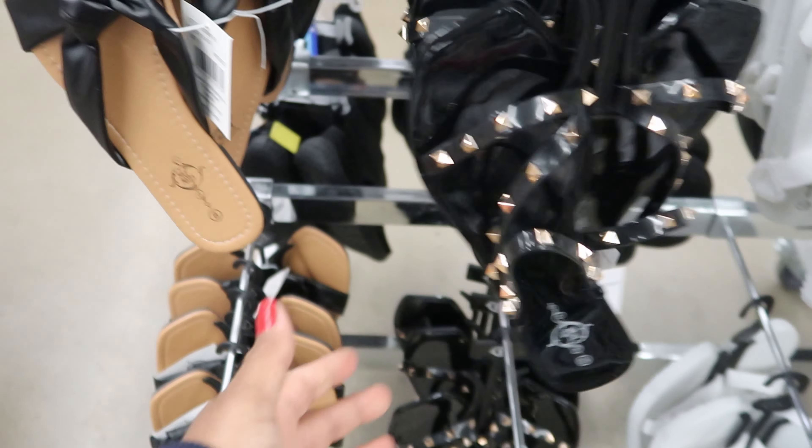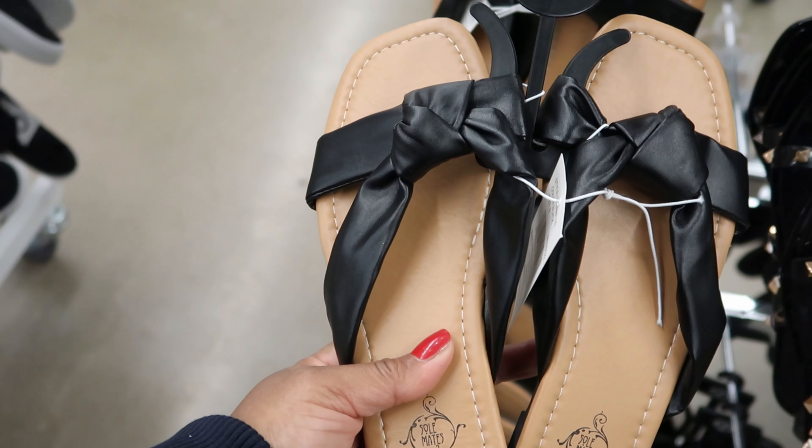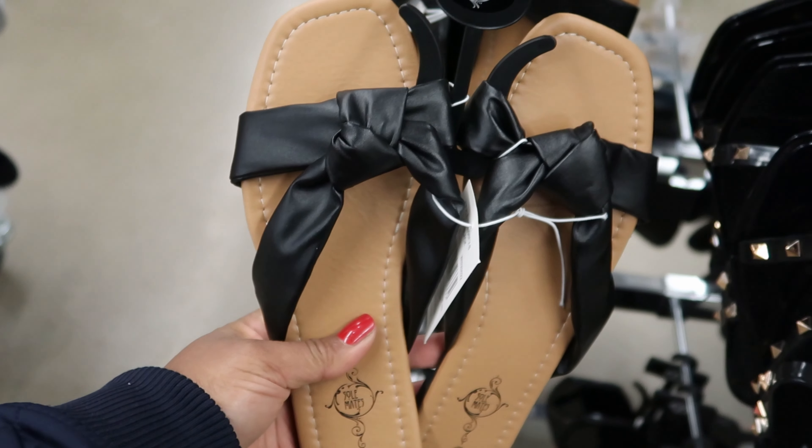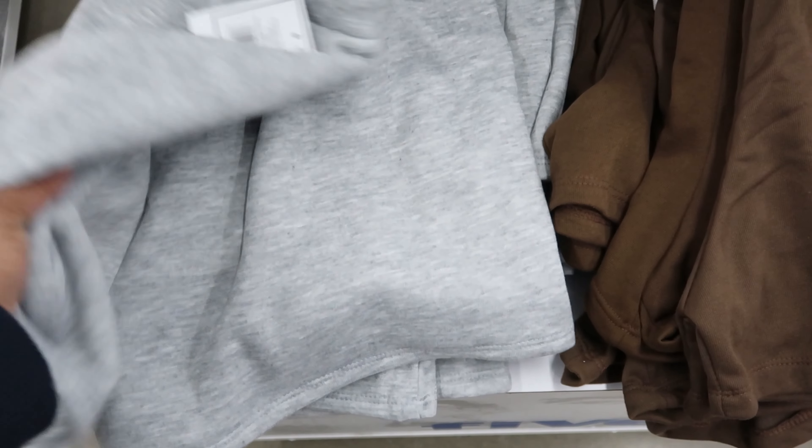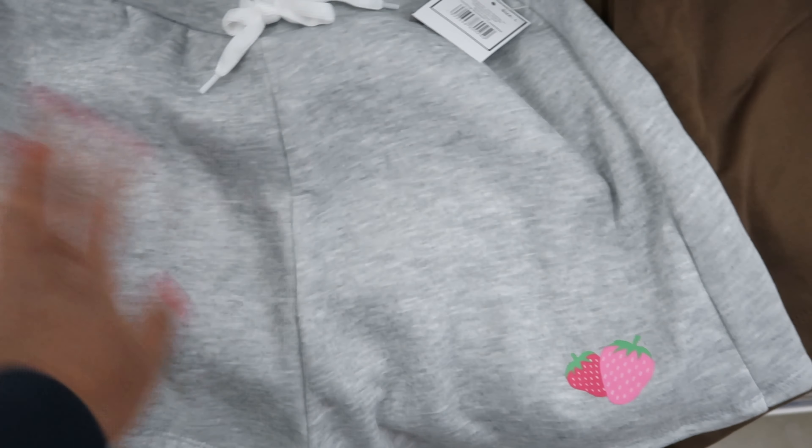They also have this callus remover right here for five dollars. They have these cute sandals for five — I like those, they're cute. They're really hard on the bottom but they're cute. And then they have these ones right here that are faux leather — these are five as well.